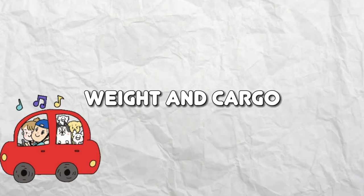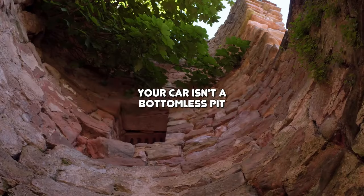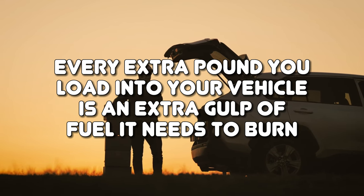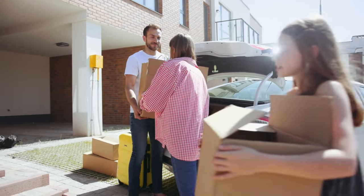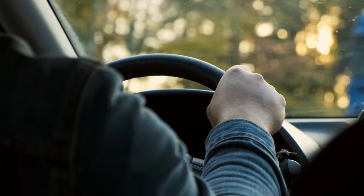Weight and Cargo. Life throws a lot at you, and sometimes your car becomes the catch-all for everything you own. But here's a little secret: your car isn't a bottomless pit, and carrying unnecessary weight is like hauling around excess baggage on a never-ending road trip. Every extra pound you load into your vehicle is an extra gulp of fuel it needs to burn. So it's time to declutter that trunk. Keep only what sparks joy and what you actually need, and watch as your fuel gauge becomes your new best friend rather than your arch-nemesis.